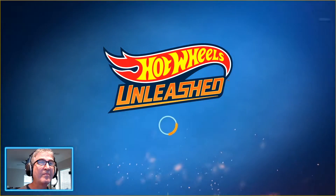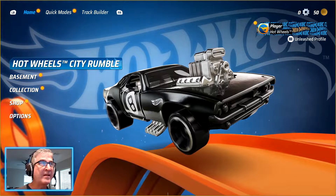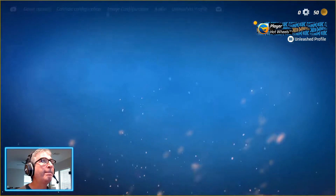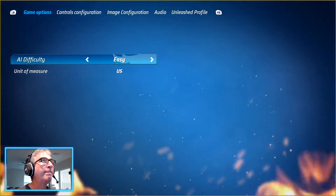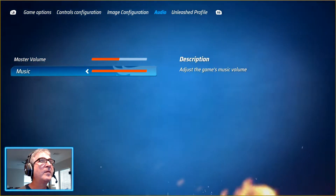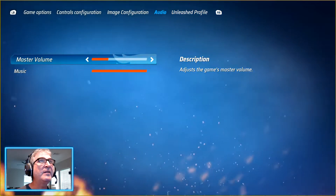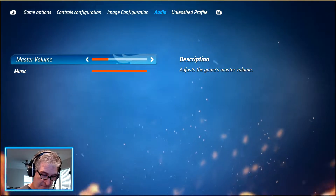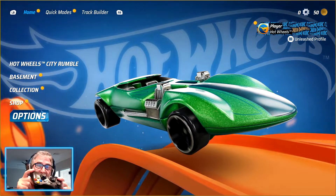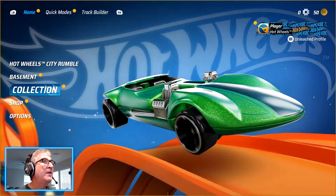Press any key. The cool thing is, if you have a controller like I do, it'll automatically detect your controller. Very cool.